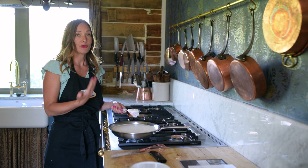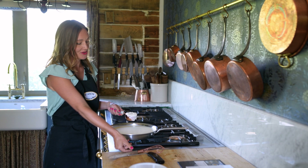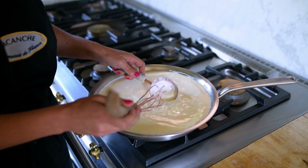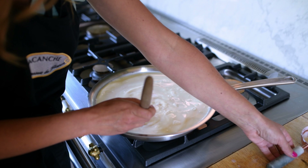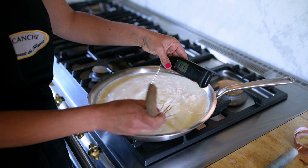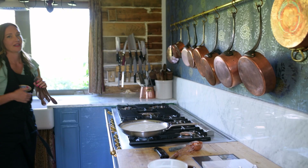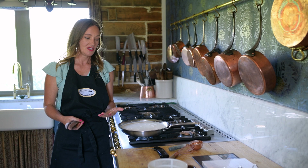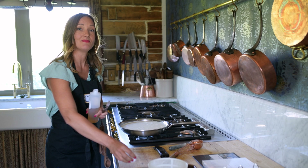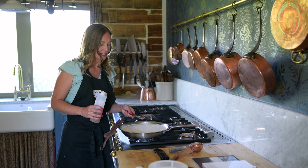My milk is at temperature and now I'm going to culture my cheese. This is just regular plain yogurt and I'm going to stir it in. This is just going to help give some flavor to our quick little farmer's cheese. The very basics of cheesemaking are that we have milk that's been brought up to temperature, we've added a culture, and now we're going to add our rennet. I'm going to be using animal rennet to set my cheese.